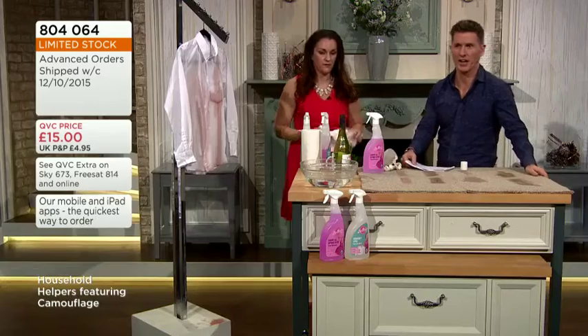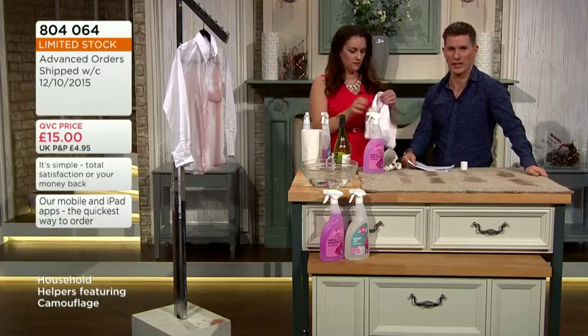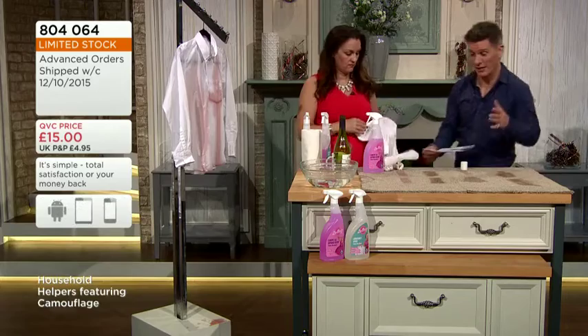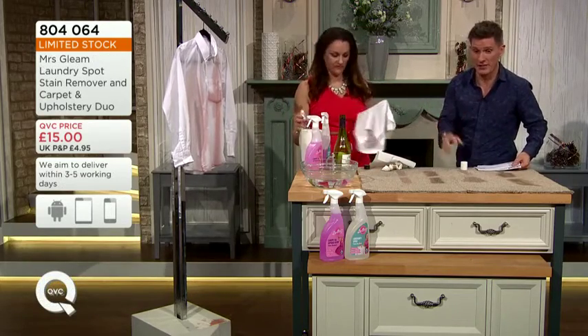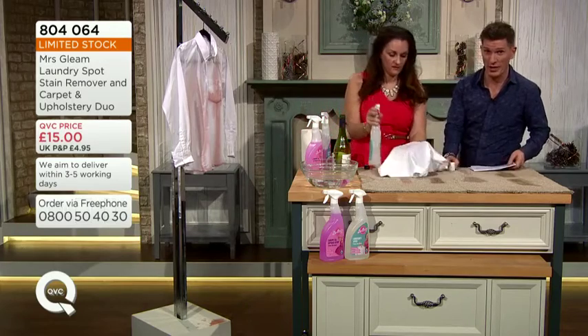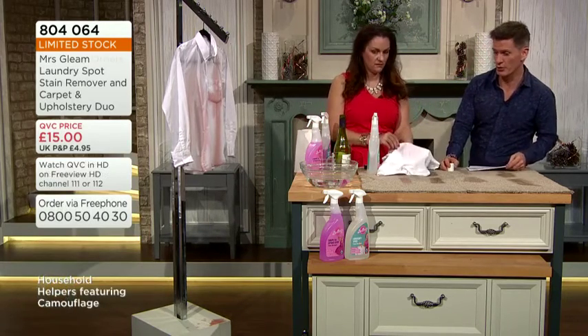There are only 50 left of these on the advanced orders, so if you want to get yours, please don't miss out. It proves massively popular and sells out every time. Six and a half thousand of them are already gone. We've only got them on advanced orders, but only 50 remaining. These demonstrations are incredibly powerful.